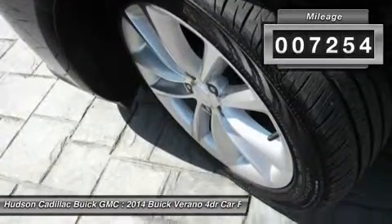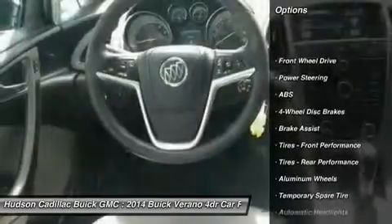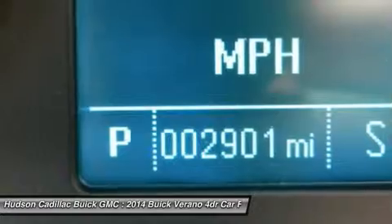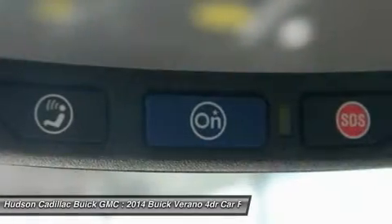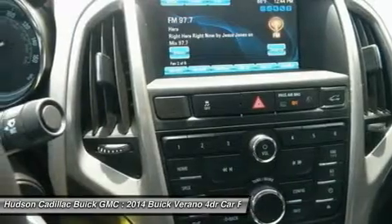Here are some of this vehicle's great options: steering wheel audio controls, remote engine start, traction control, stability control, keyless entry, anti-lock braking system, Bluetooth, leather wrapped steering wheel, power steering, and adjustable steering wheel.